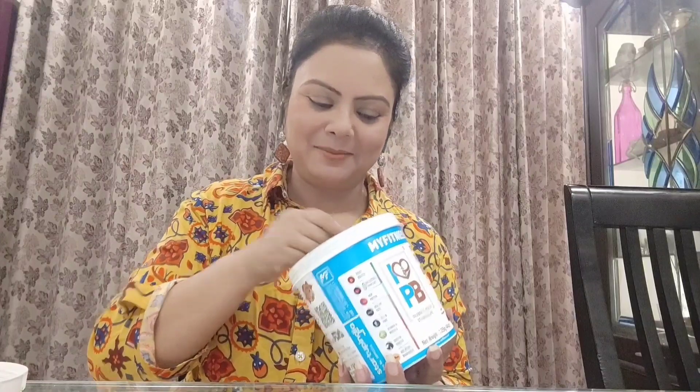I told you that I am using it regularly. I feel like it supports a health-friendly diet. When I'm hungry, I take a little peanut butter and eat it. My Fitness Peanut Butter is like a staple for me and my family.